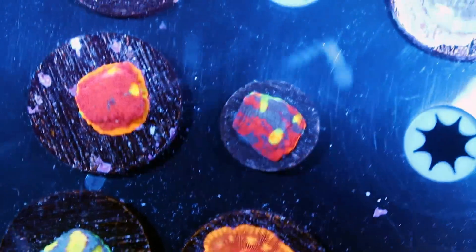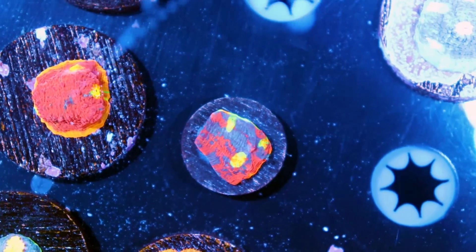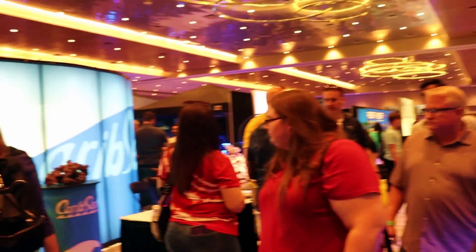Dynamite chalice, hiding in the rough — look at this. A little cool specimen of what we call rainbow dynamite. I'm looking right now at Top Shelf Aquatics. These guys have three individual booths here. They're killing it.